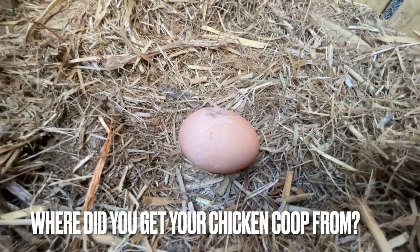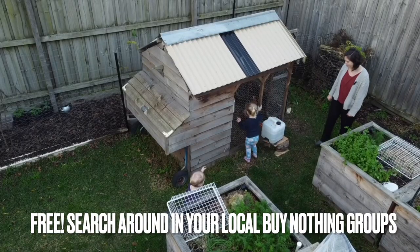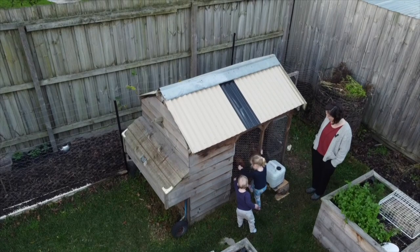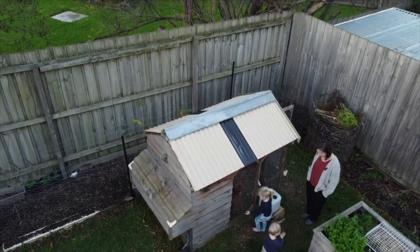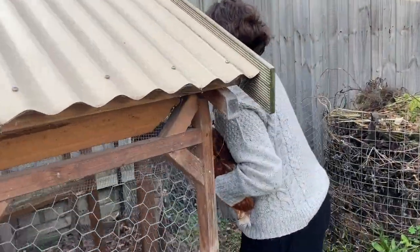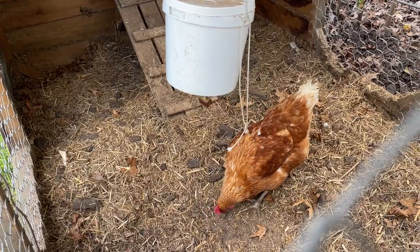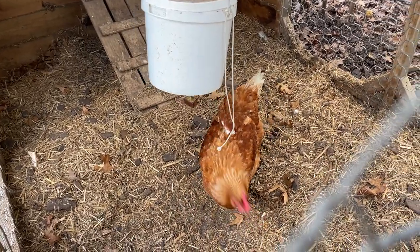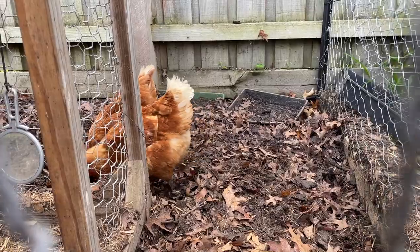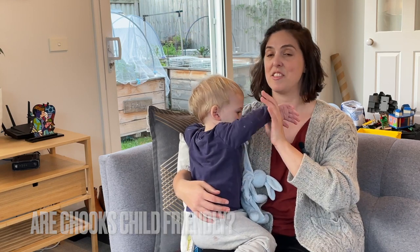Where did you get your chicken coop from? I was super lucky — I got it from my local Buy Nothing group and it was free. Someone had it and didn't want to use it anymore. I paid someone to deliver it, cleaned it out, installed some more mesh to keep the foxes out, and it was ready to go. As for cleaning, not too much is required. About once a month I take out all the straw and give it a good refresh, and every once in a while I empty it out and clean it with just water and vinegar to kill any bugs — that helps prevent mites and other pests and parasites.